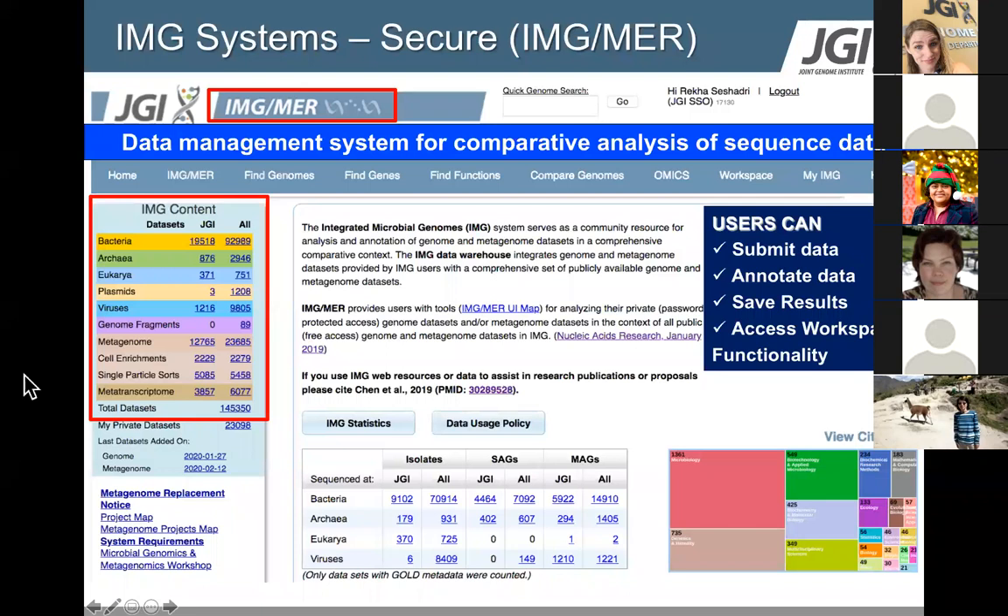Our objective today is to search through these various datasets using the underlying metadata. We have viral genomes, including viral genome fractions predicted through computational methodologies in a separate data mart called IMG-VR. We also have a number of environmental datasets like metagenomes, metatranscriptomes, and other entities.